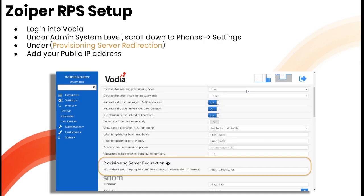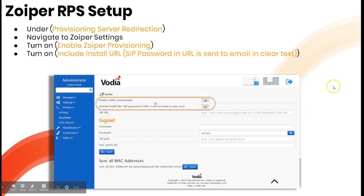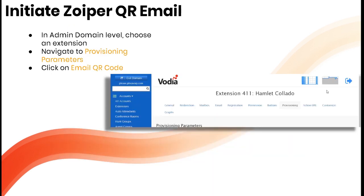To set up remote provisioning with Zoiper, log into Vodia at the admin level. Scroll down to Phones and Settings, then under Provisioning Server Redirection, add your public IP address — this works on the hosted edition. Still at the admin system level, navigate to the Zoiper settings, and turn on both 'Enable Zoiper Provisioning' and 'Include Install URL.' Also turn on 'ZIP password and URL is sent to email in clear text.'